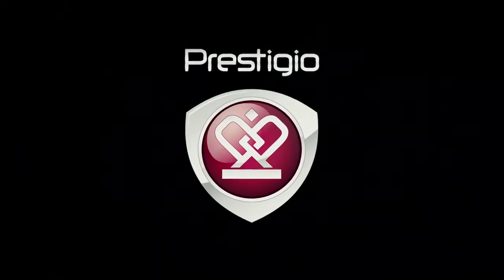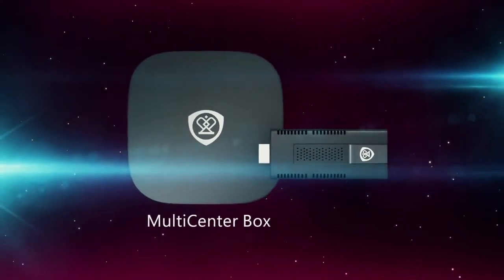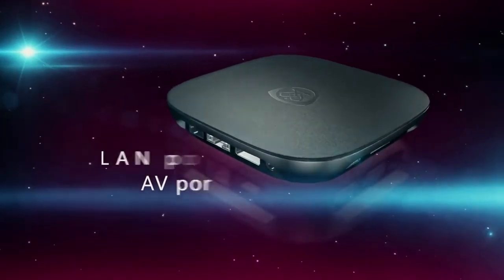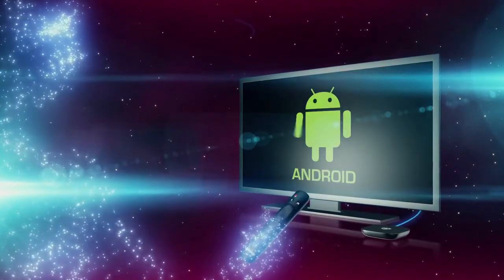Experience all the benefits of an affordable smart TV with the new Prestigio Multicenter. The Prestigio Multicenter Internet TV Box turns any TV set into smart. It becomes the heart of your home entertainment system.